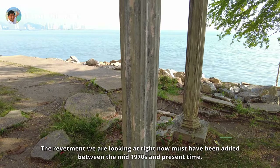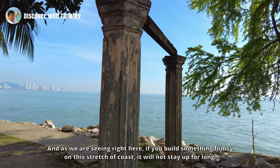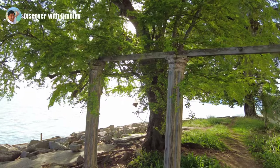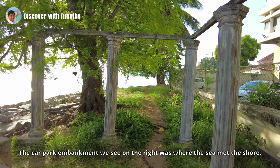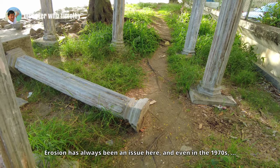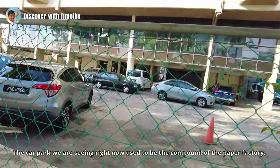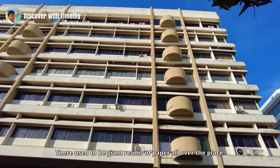The revetment we are looking at now must have been added between the mid-1970s and the present time. As we can see, if you build something flimsy on this stretch of coast, it will not stay up for long. The car park embankment on the right was where the sea once met the shore. Erosion has always been an issue here, and even in the 1970s the embankment built here was already showing signs of stress and decay.